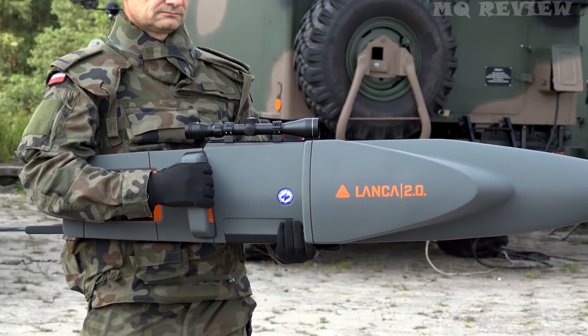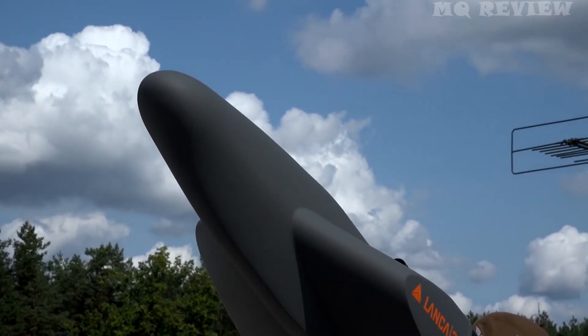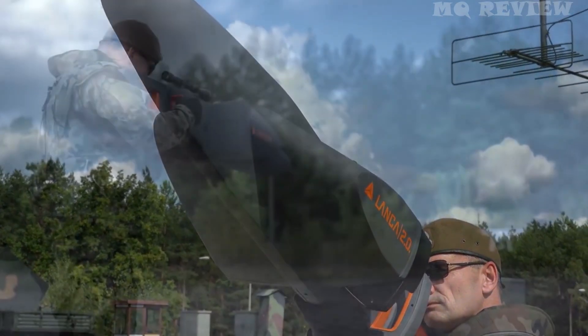The system has been developed in Poland and is called the Lancer of Forcer. Approximately the same function is performed by the Lancer 2.0 model, which is more complex than the previous version.